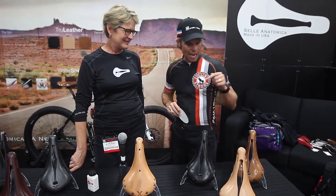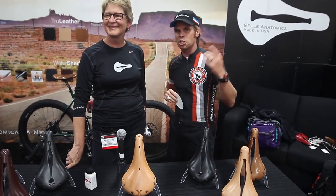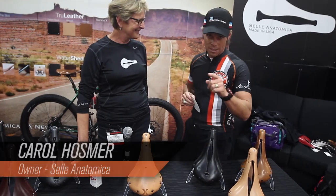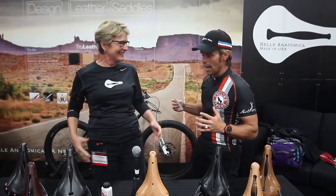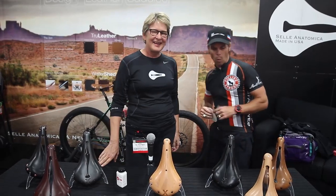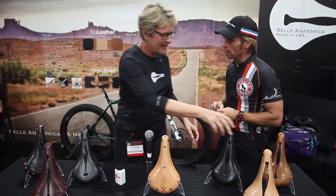Walking by here I saw a saddle that was very similar to it, so I thought let's stop in, check this saddle out, and bring the information to you. So are you ready to talk about your saddle? Tell me all about this saddle — why it's cool. You say it's the best saddle in the world. Let's hear about it.